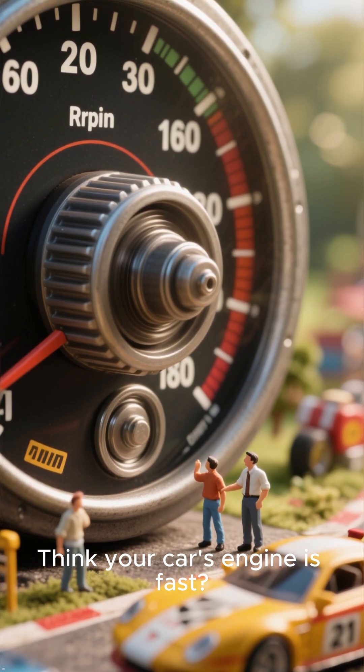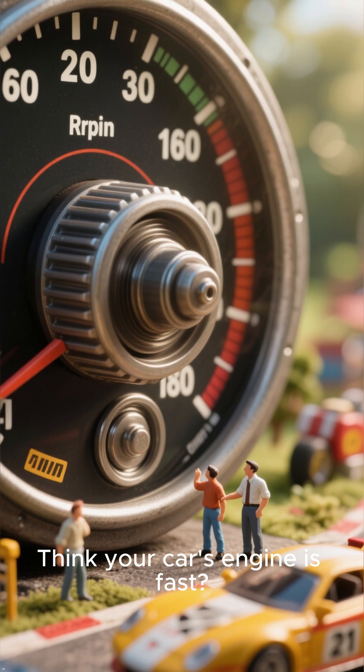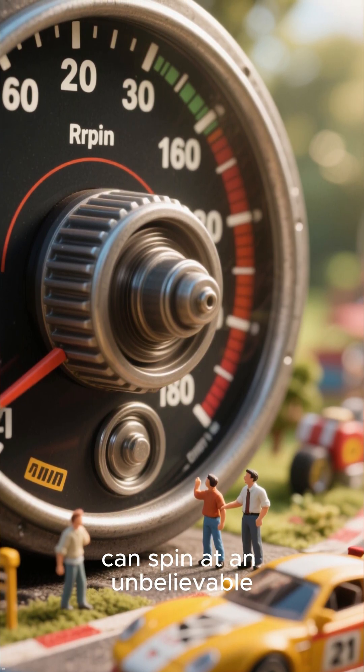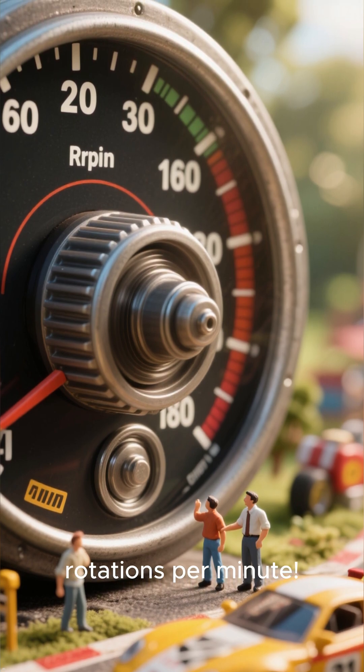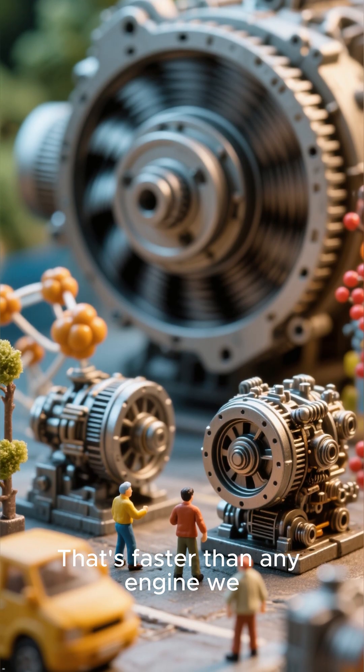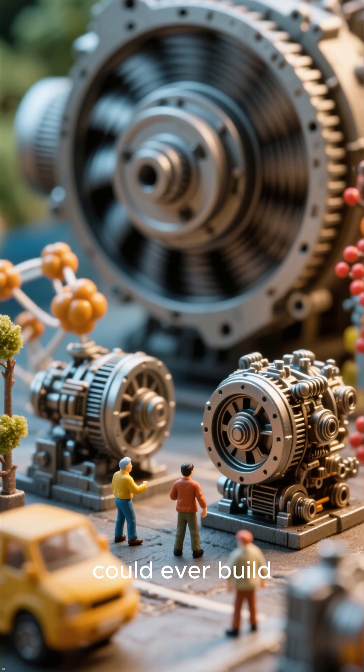Think your car's engine is fast? Some of these motors can spin at an unbelievable 12 million rotations per minute — faster than any engine we could ever build.